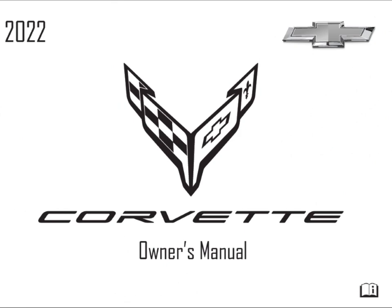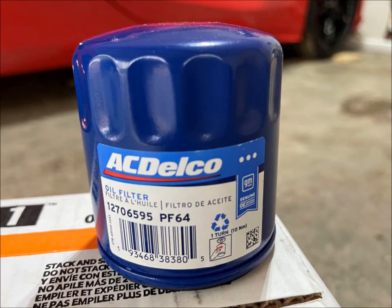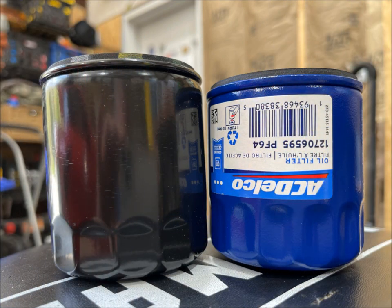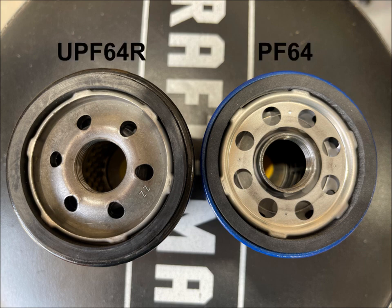Let's dig into the owner's manual. Here we have on page 300 the oil filter type, a PF64. Here's what it looks like from ACDelco. If you can find one from Wix or another brand that might be better quality, go for it. This is the UPF64R — this has been used as a replacement filter if you can't get the regular PF64. Right off, you will see a height difference and a weight difference. The base of these are different, but they both screw into the C8 Corvette. The bypass valves take different PSI levels, so it is recommended that you stick with the regular PF64.